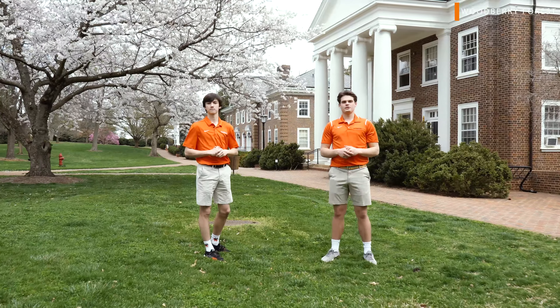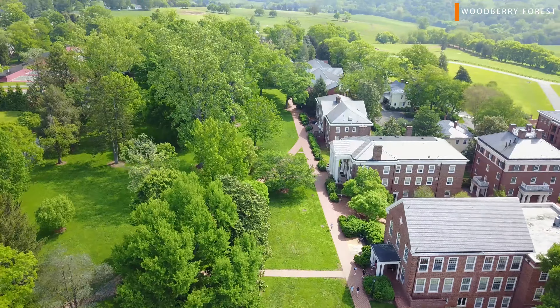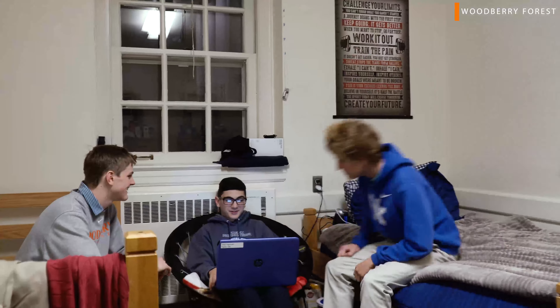Obviously, being an all-boarding school, there are a lot of dorms around campus. Dorm life is important because it's a great opportunity to bond, and if you ever need someone to talk to, they're just down the hall.